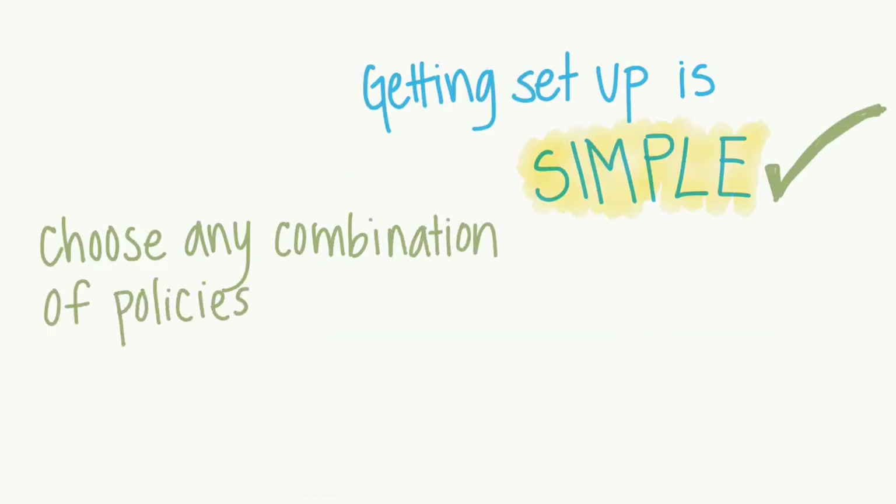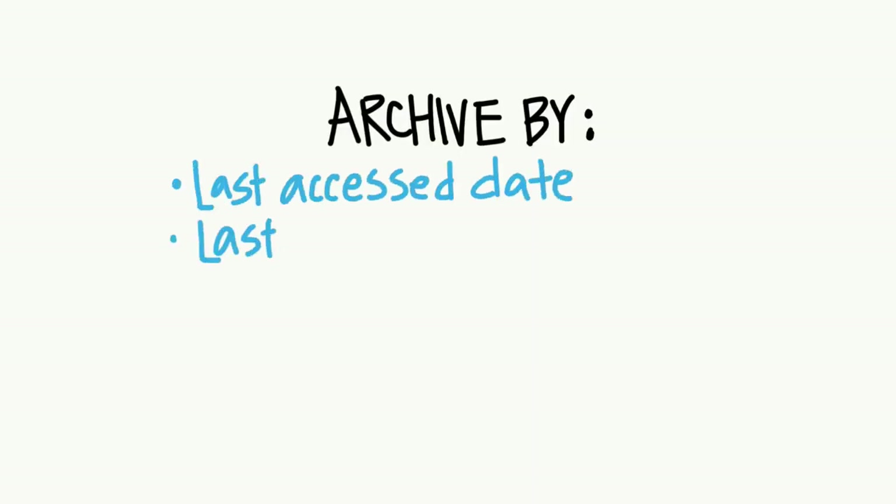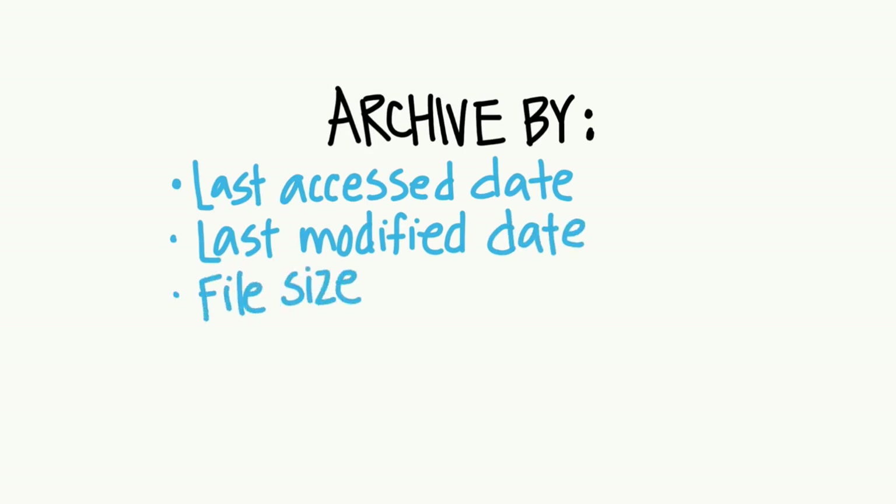Just choose any combination of policies and archive your file data seamlessly. Archive options include last access date, last modified date, file size, file type, and directory name.